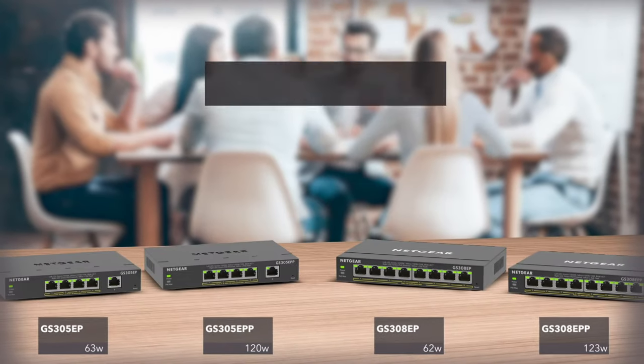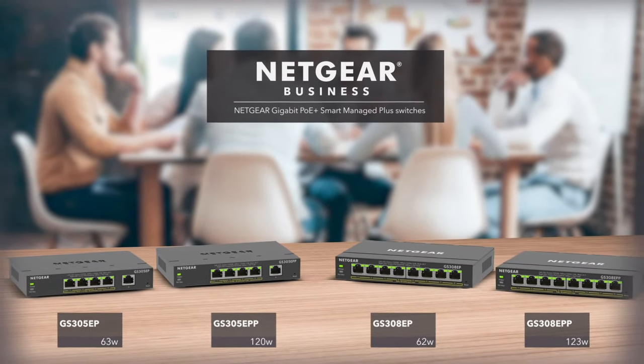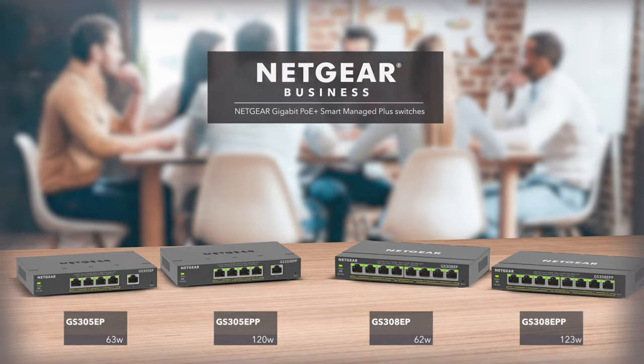Finally, an easy-to-manage switch with fundamental network features at an affordable cost for SMBs.